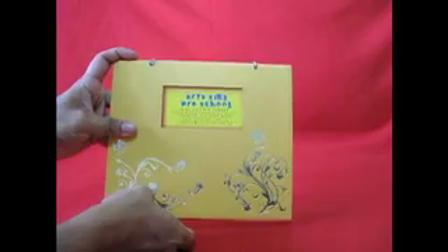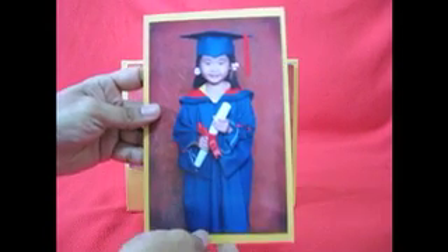Now watch as the photo album transforms into a tabletop calendar. All K2 graduates will get an extra 5 by 8 inch graduation photo mounted on a separate board.